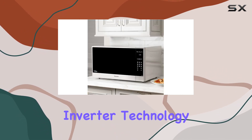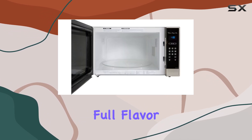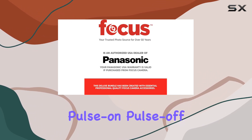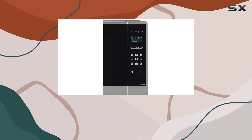Featuring innovative inverter technology, it ensures a constant stream of cooking power, preserving the full flavor and nutrients of your favorite dishes. Unlike traditional microwaves that operate with pulse-on, pulse-off power, the NN-SE985S maintains consistency at every temperature.